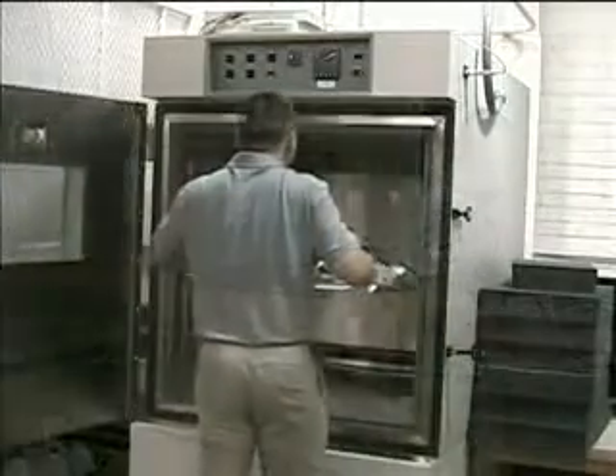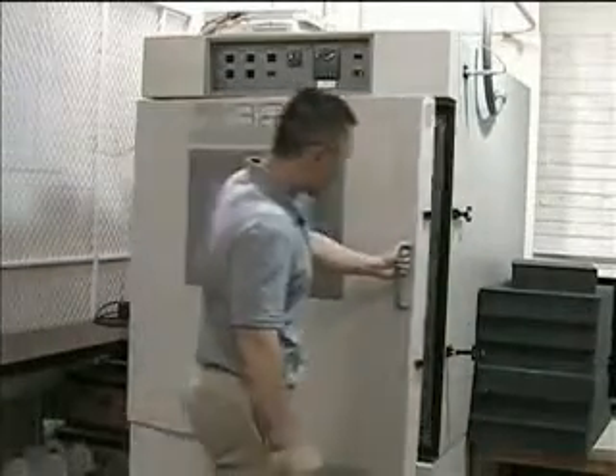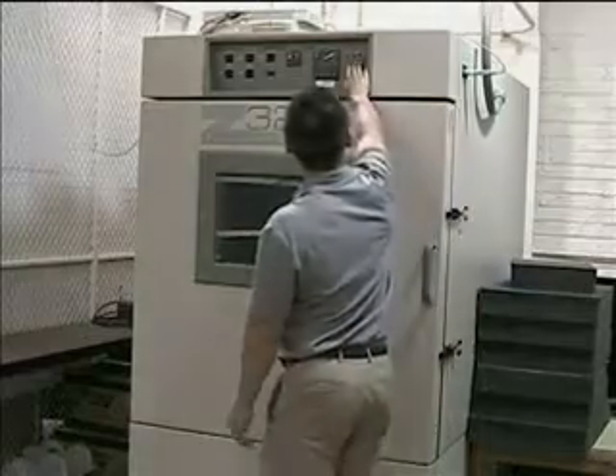From component to system level, we test every part of our product or system. Our accelerated life test can simulate the harshest of environments.